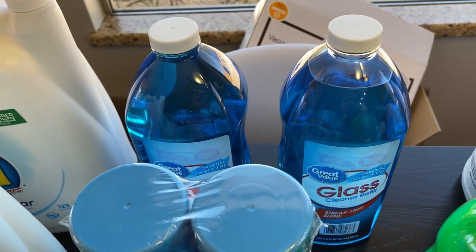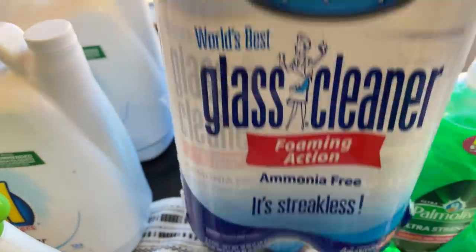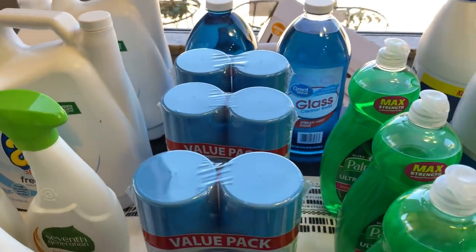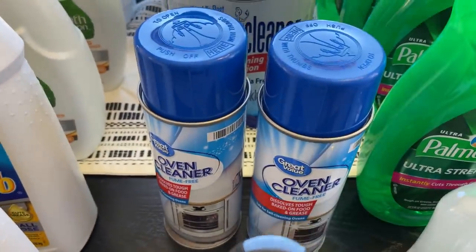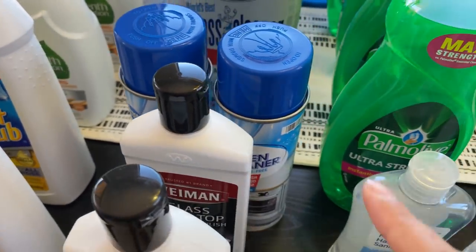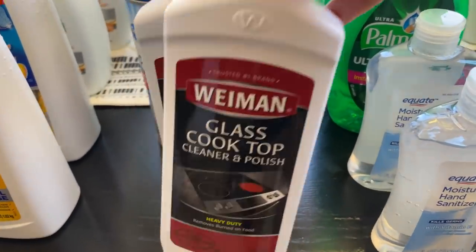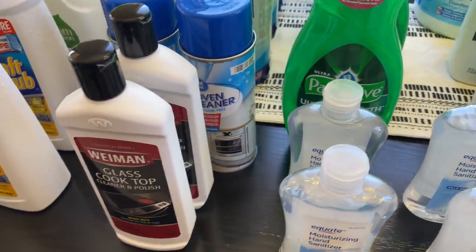I have here glass cleaner. We have reusable bottles that I fill, but we actually really love the Sprayway, so we keep getting those. This is probably one of the best glass cleaners I've ever tried. Then I have some oven cleaner. Although I have a self-cleaning oven, sometimes I feel like running it maybe once or twice every quarter helps it be even cleaner. And I do have a glass cooktop, so I use that brand for that.